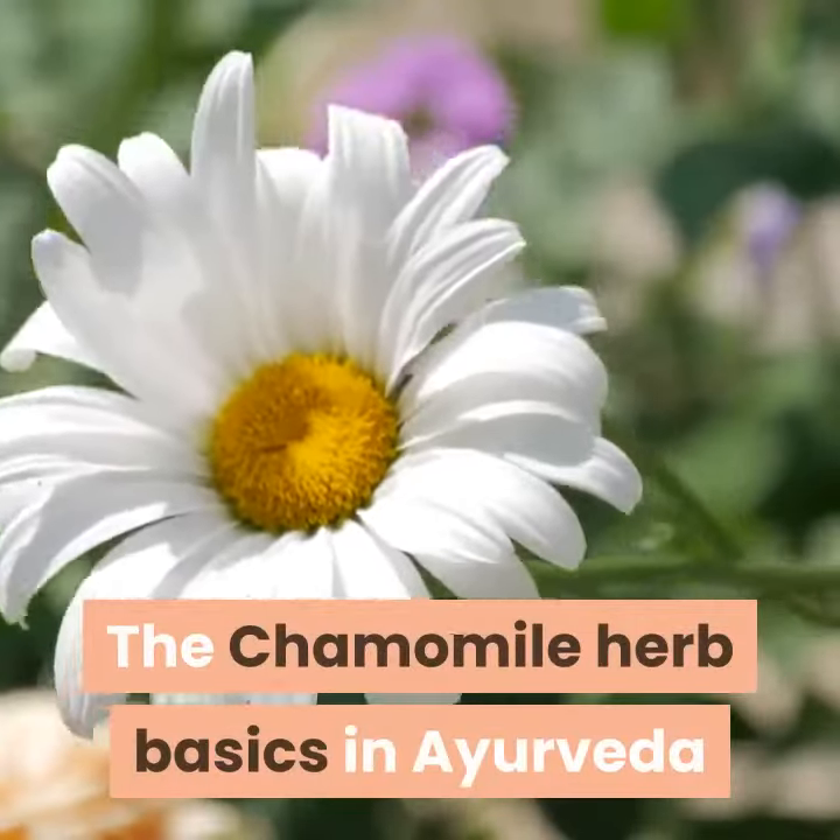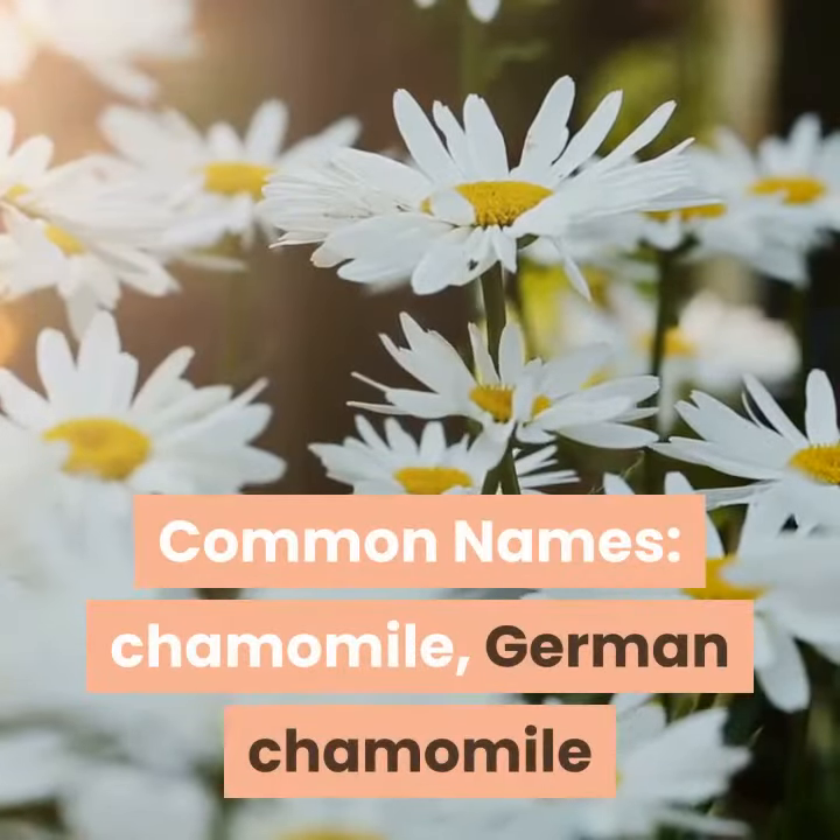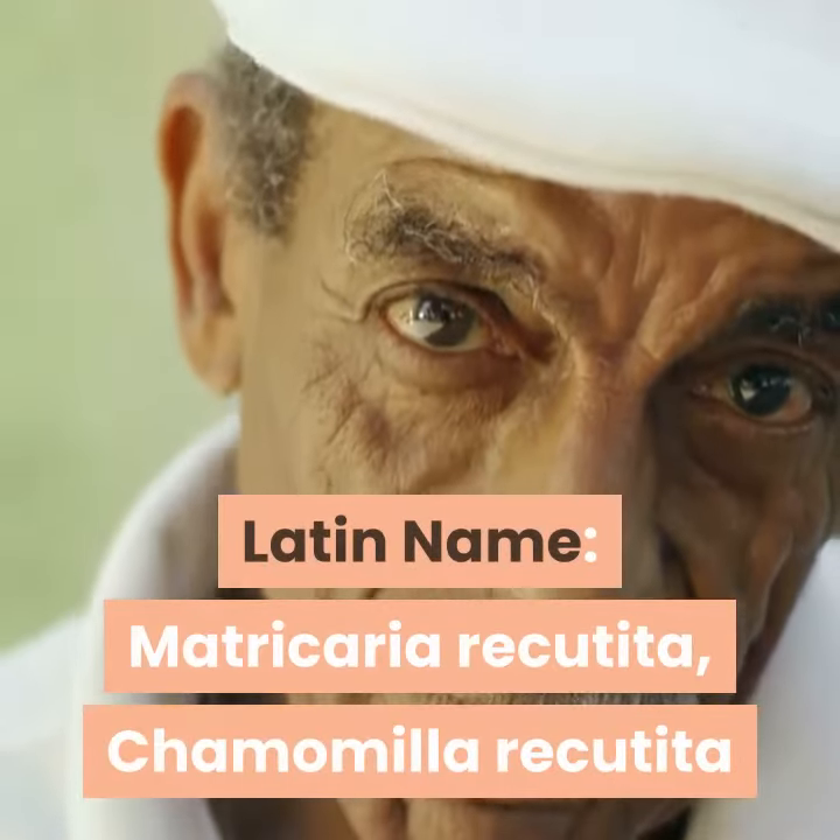The chamomile herb basics in Ayurveda. Common names: chamomile, German chamomile. Latin name: Matricaria recutita, Chamomilla recutita.